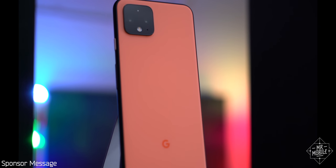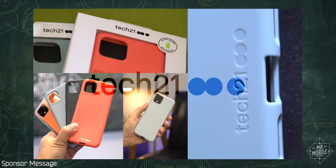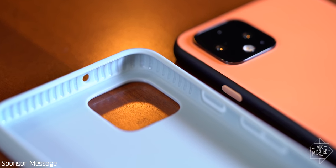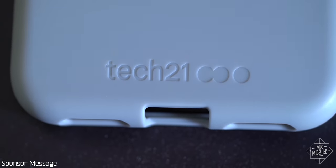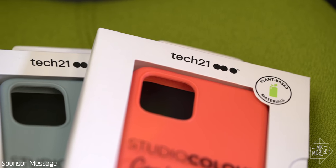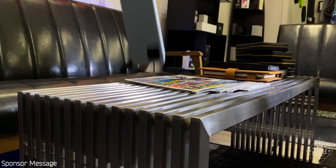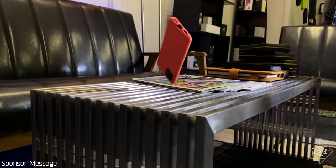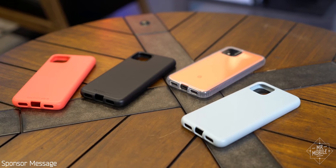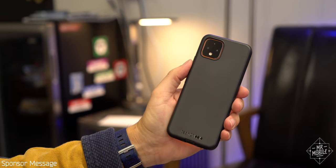But it is glass, so to protect it, check out the new cases from my sponsor Tech 21. They're new because they feature antimicrobial protection built into the material itself, so it's 99.99% microbe-free. They're also more sustainable now, created from plant-based materials. And of course, Tech 21 cases are still grown to be thrown with the best drop protection you can ask for. Keep your Pixel 4 safe and save 10% — click the link in the description below and use code MrMobile10.